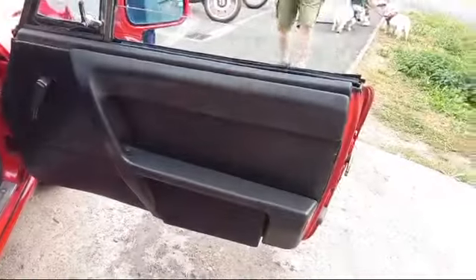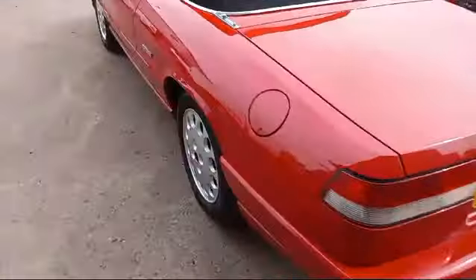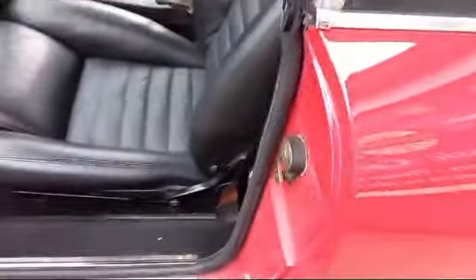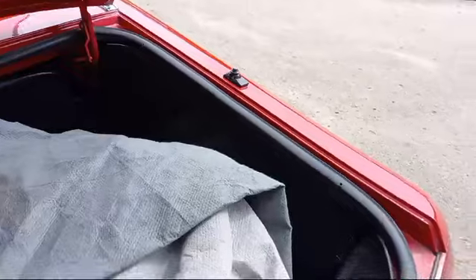The door cards look all right. All in all, it's not a bad little car in all fairness. I'll just open the boot — they're normally in this. You've got a car cover in there, and it's all carpeted in there, which looks very nice.